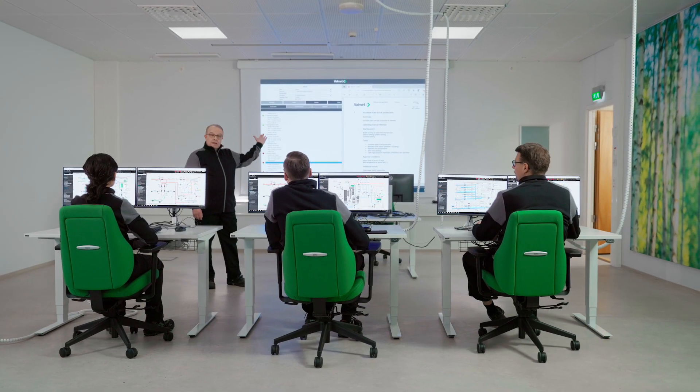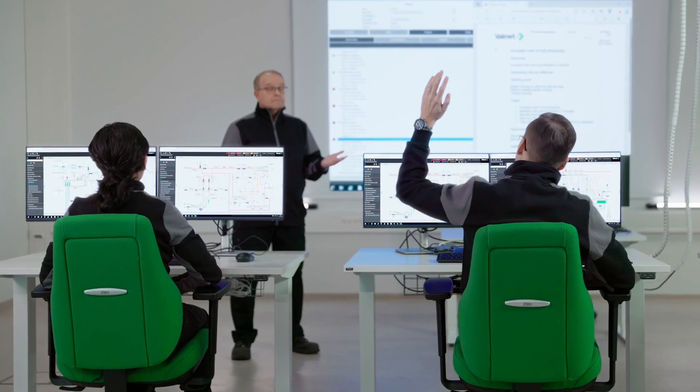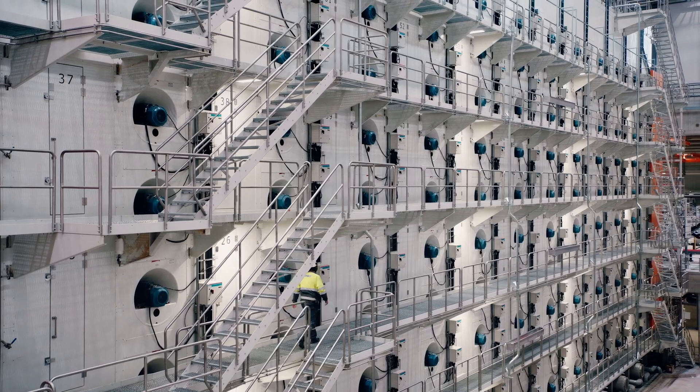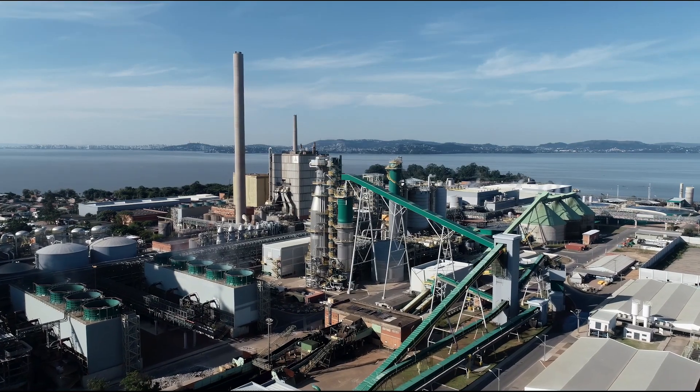Do you have a well-planned and versatile onboarding and training path for your existing and new operators? Is the automation system tested to function in the best possible way? Can you keep the mill's or plant's productivity and safety at the top level throughout the lifecycle?